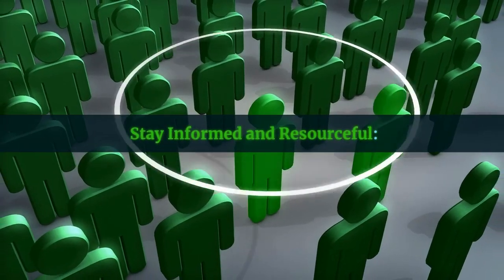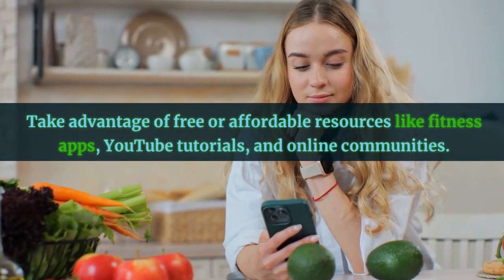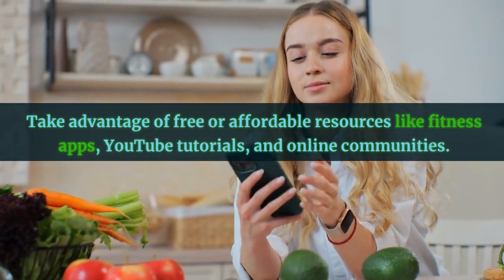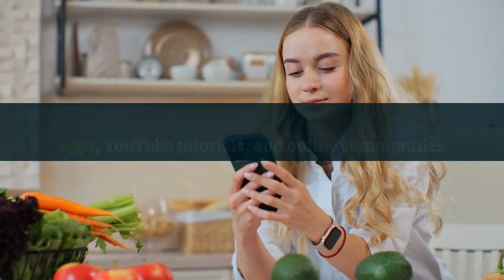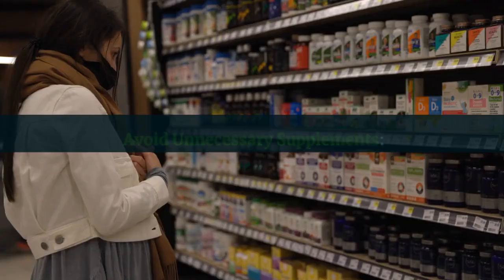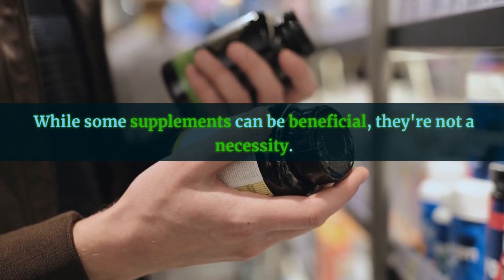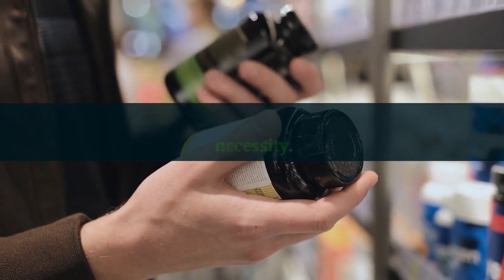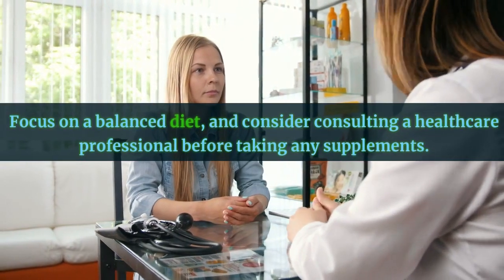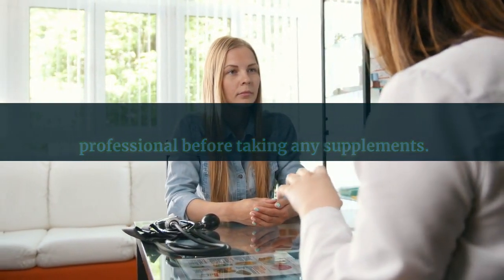Stay informed and resourceful. Take advantage of free or affordable resources like fitness apps, YouTube tutorials, and online communities. There's a wealth of information available to help you reach your muscle-building goals. Avoid unnecessary supplements: while some supplements can be beneficial, they're not a necessity. Focus on a balanced diet and consider consulting a healthcare professional before taking any supplements.